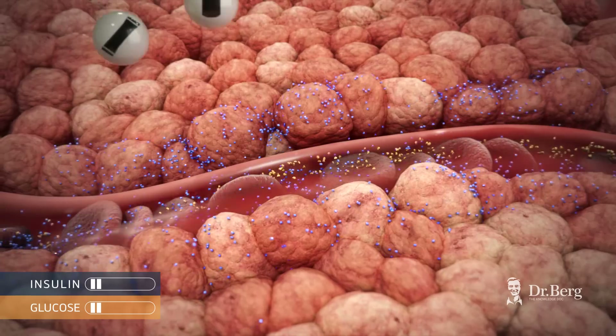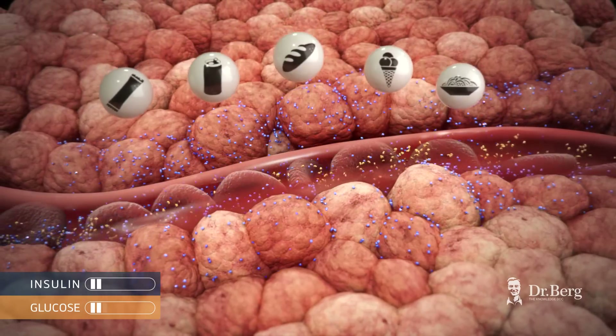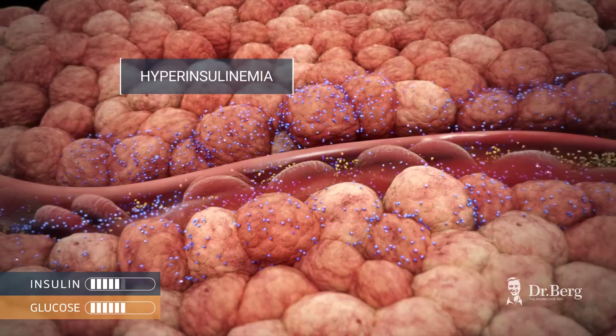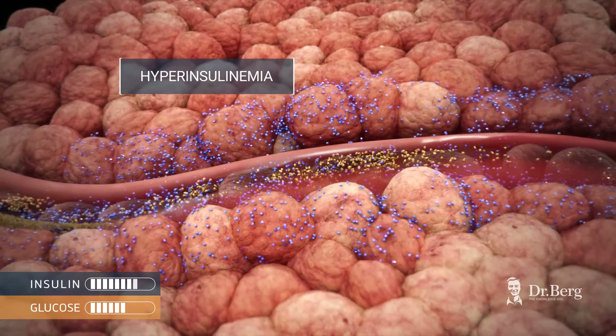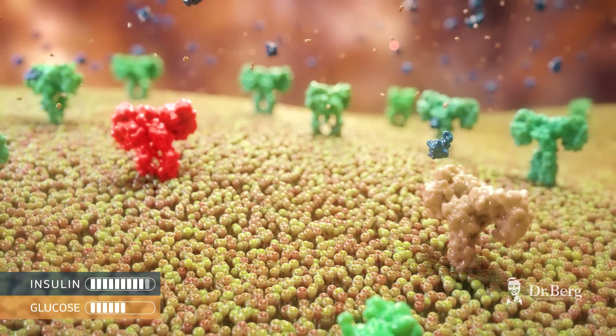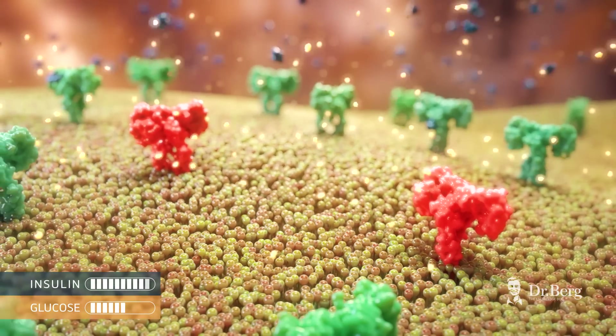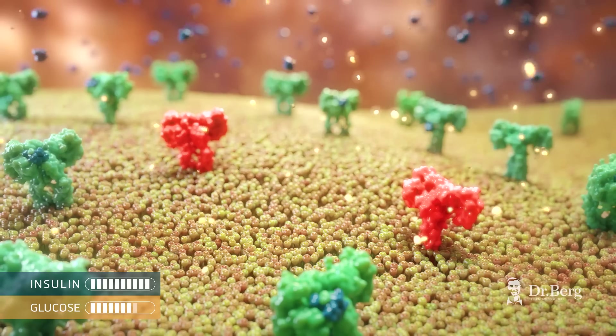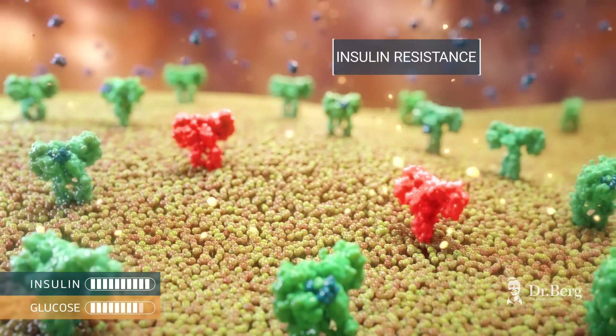An increase in carbohydrate intake over time results in excess levels of insulin in the blood, a condition known as hyperinsulinemia. As a protective mechanism from this excess, cells will then start resisting insulin binding to their receptors. This will inhibit the delivery of glucose in the cell, a condition known as insulin resistance.